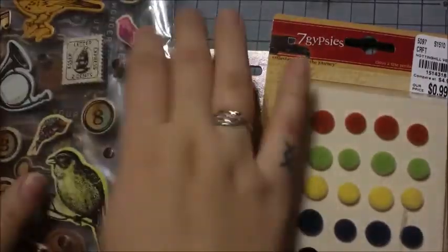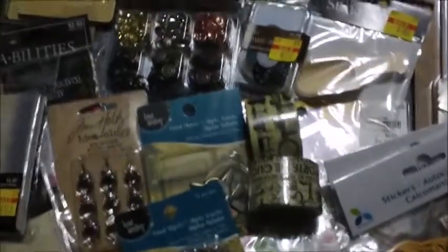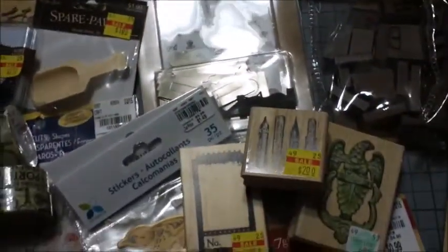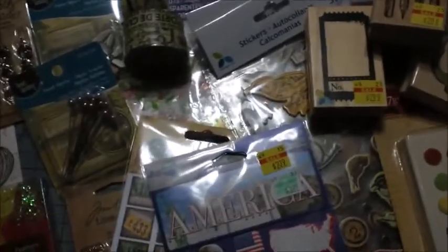I picked that up at Hobby Lobby. I believe that's it — let me just look around and make sure I'm not forgetting anything. Yep, that's it. Here's one last look at everything — that was my haul from Hobby Lobby, Michaels, Tuesday Morning, and one thing from Joann Fabrics. Hope you guys enjoyed! Hopefully I'll be getting started on these projects using the vintage stuff and I'll be able to upload those videos soon. See you guys next time, bye!